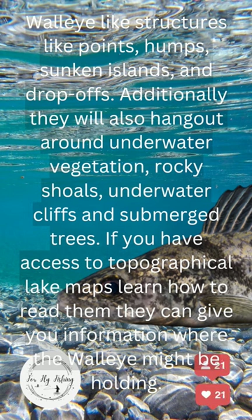If you have access to topographical lake maps, learn how to read them. They can give you information where the walleye might be holding.